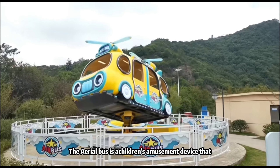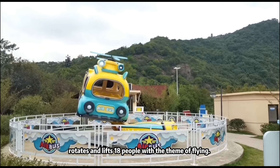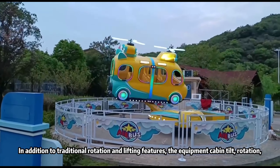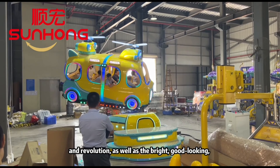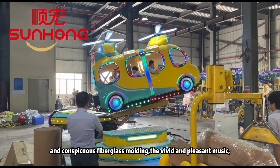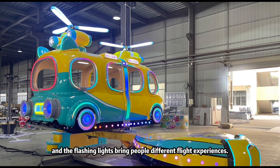The Aerial Boss is an amusement device that rotates and lifts with 18 people, with the theme of flying. In addition to traditional rotation and lifting features, the equipment cabin tilts, rotates, and revolves, featuring bright, good-looking, and conspicuous fiberglass molding. The vivid and pleasant music and flashing lights bring people different flight experiences.